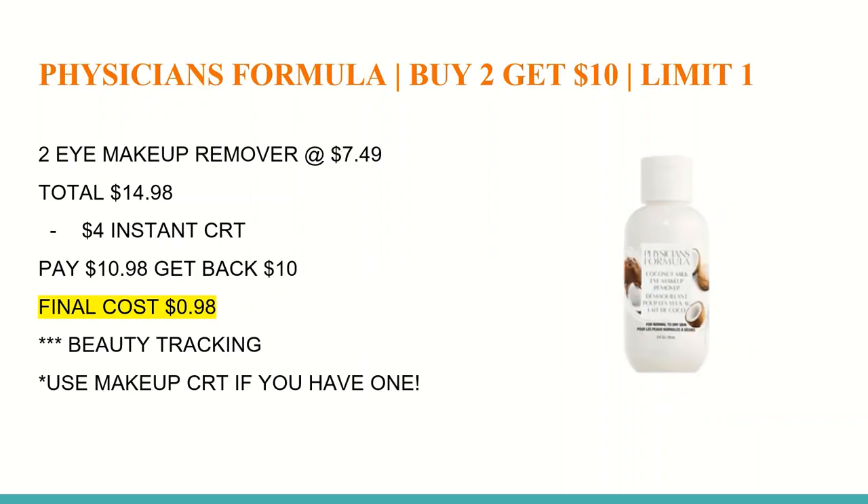The next deal is on Physicians Formula — buy two and get a $10 Extra Care Buck, limit of one. You'll want to buy two eye makeup removers at $7.49, totaling $14.98. If they don't sell those at your store, they also have a lip tint for $8.49. Everybody will be receiving an instant CRT starting at $7.05, giving us $4 off. You'll pay $10.90 at the register, get back a $10 Extra Care Buck, making the final cost just $0.98. These do track toward beauty. If you have a $3 off of $12 makeup CRT, use it here. There is also a Sally Hansen deal later in the video where you may want to use the cosmetic CRT.